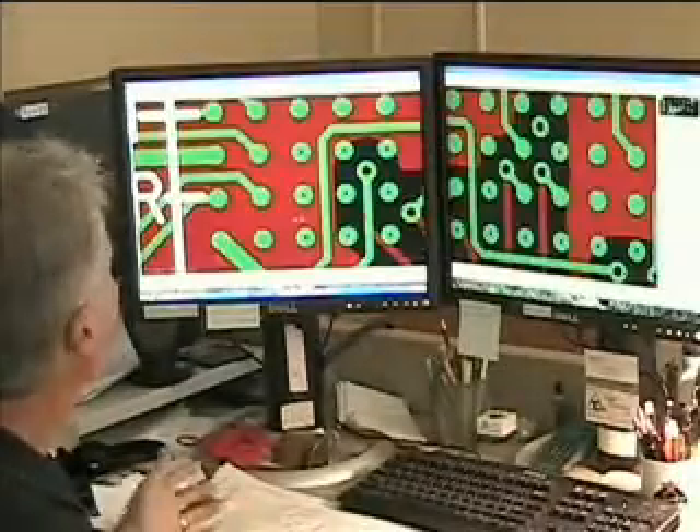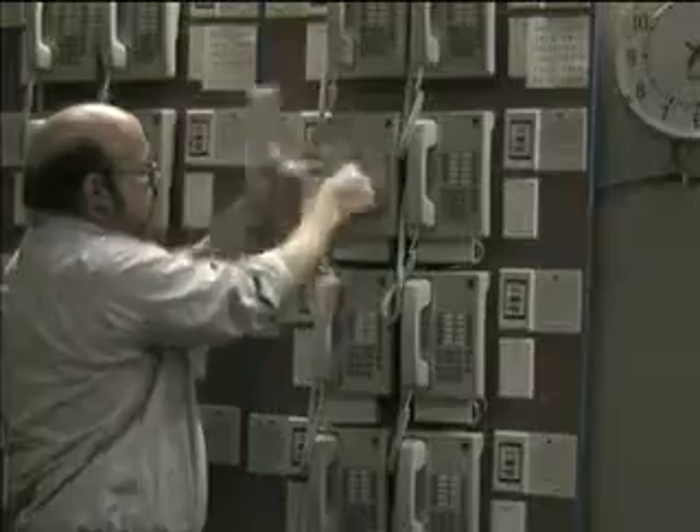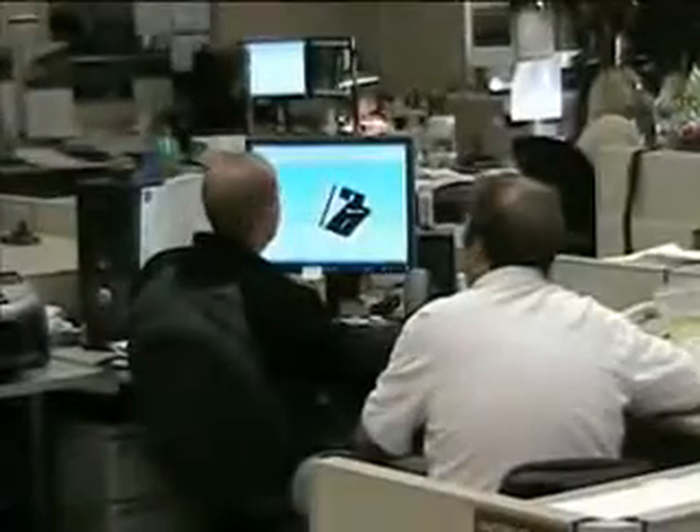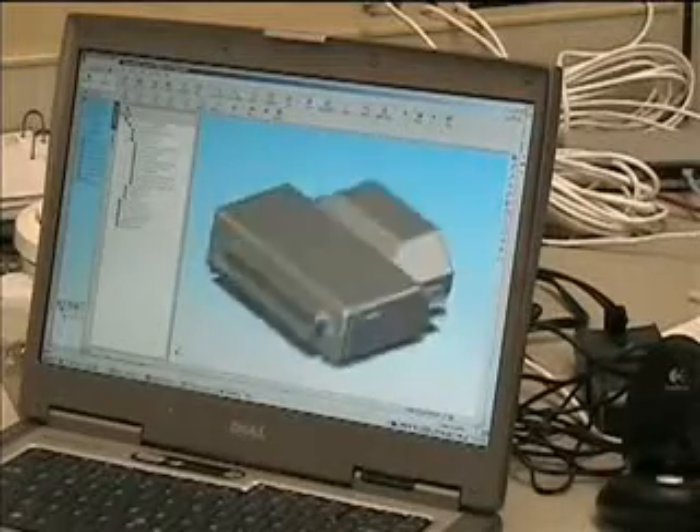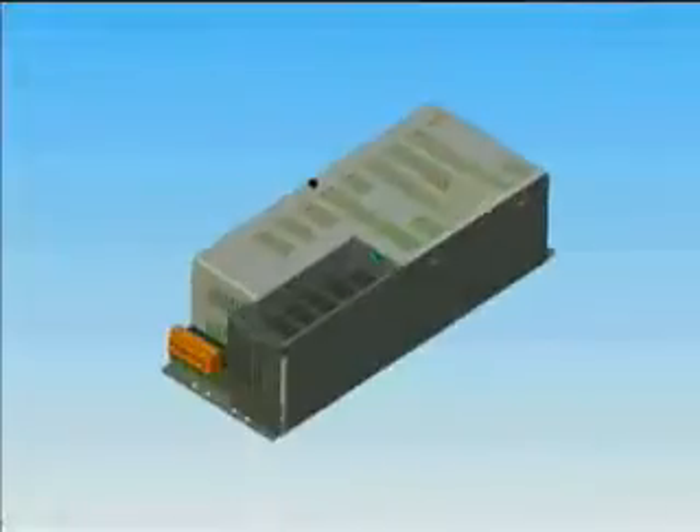All of our design teams have access to some of the latest technological tools to help them in the design, manufacturing, and operation of our products. Our computer-aided designs, or CAD, CAM systems, enable engineers to plan everything from the simplest of components to entire integrated systems.